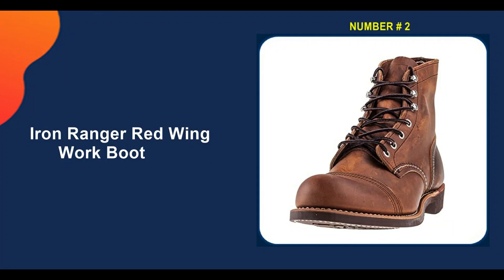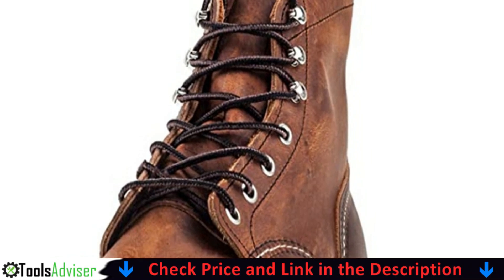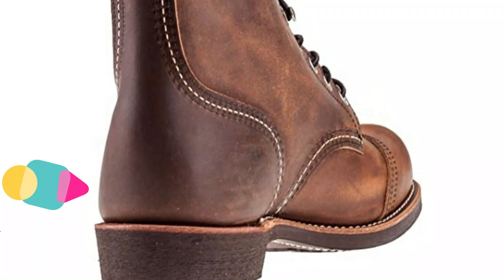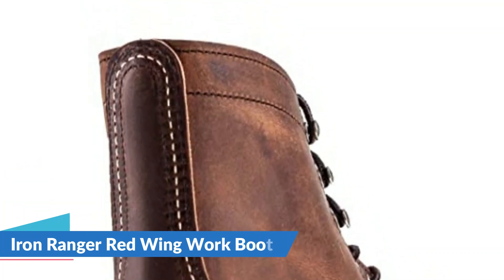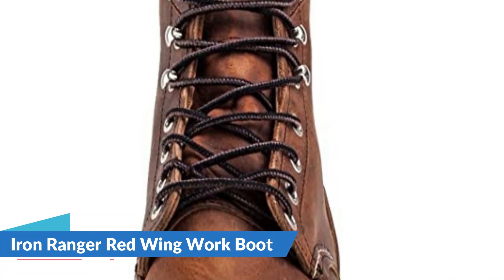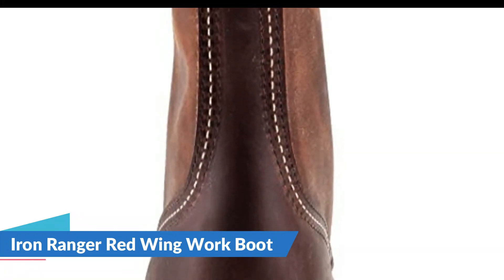Our second best Red Wing Work Boot is the Iron Ranger Red Wing Work Boot. This rugged boot is water resistant with a double layer toe cap while remaining surprisingly lightweight. The Iron Ranger was designed for use by iron miners, which speaks volumes about how well made these boots are. They're made of oil tanned leather, which is naturally water and scuff resistant. They also have the safety features you'd expect from a work boot designed for men who work with heavy machinery and large rocks, such as a double layer leather toe cap and a steel shank that protects the foot from punctures. The Iron Rangers are also tough, thanks to Goodyear welt and triple-stitched construction.